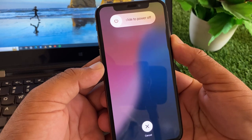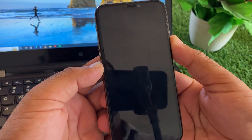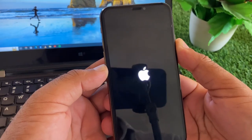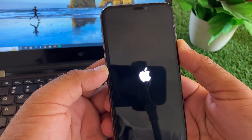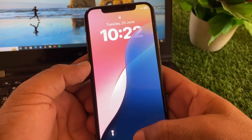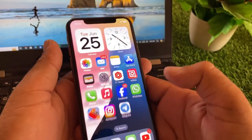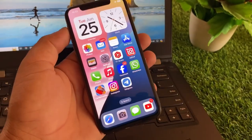Your iPhone will restart soon, the Apple logo will be shown, and your iPhone will be restored. Wait for a few seconds. Your iPhone has been restarted and that pop-up or notification has been removed. By this method you can fix it very easily.